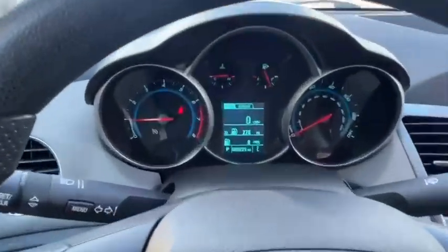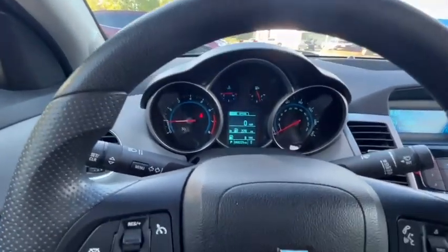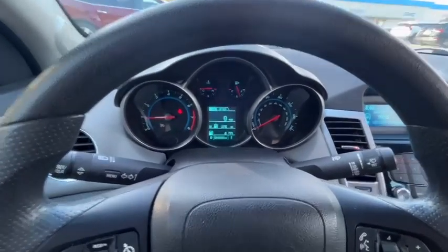And again this one's got just over 88,000 miles on it, so low miles for the year. Super clean vehicle here and available right at Berkness in Whitewater. 262-473-6060. Thank you.